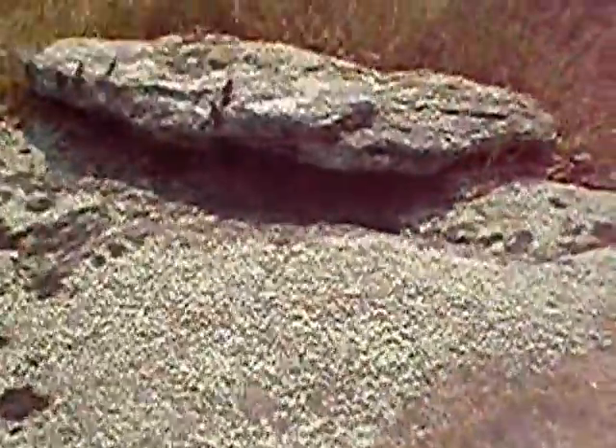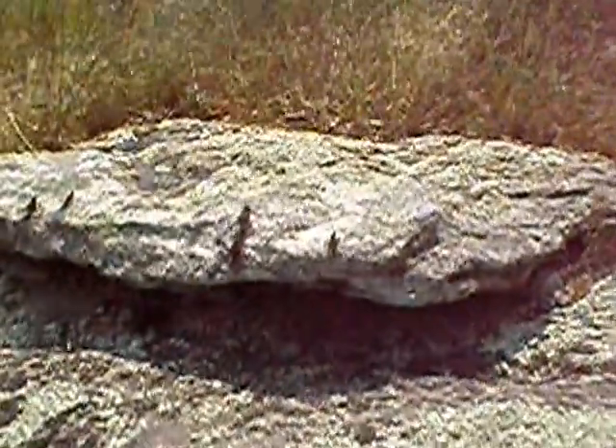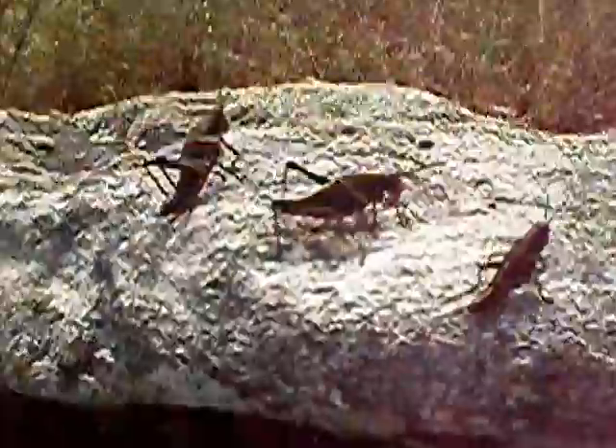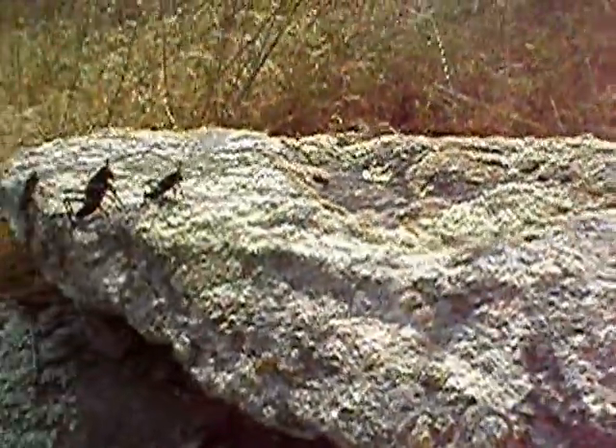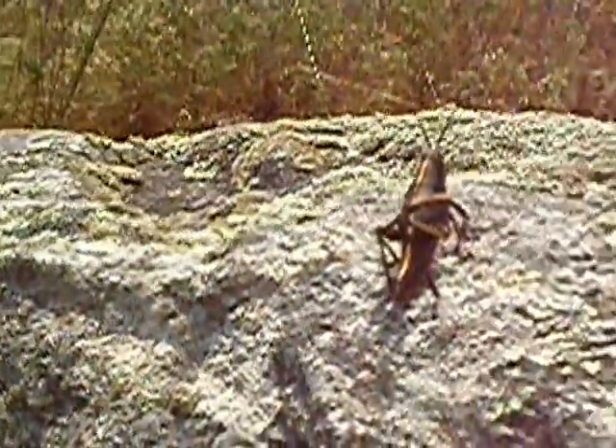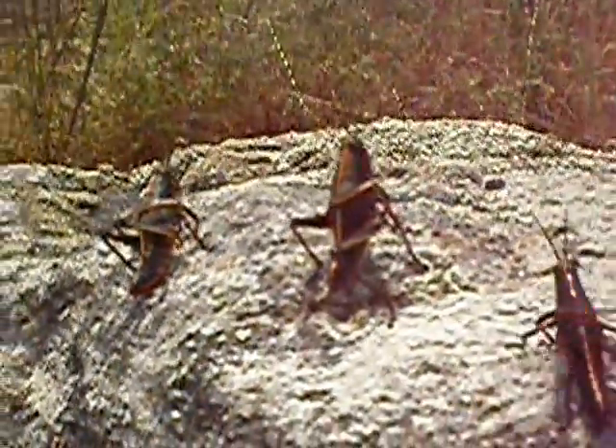They walked up to us. They're probably not very good to eat. They have this black and orange — it's like it's warning: I'm not good to eat. They're slow, too. That's another issue. It's like they're fearless. They're not worried a bird is going to come down and get them.